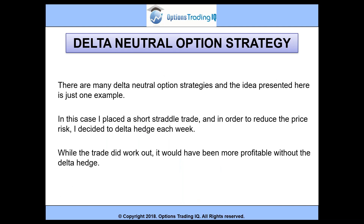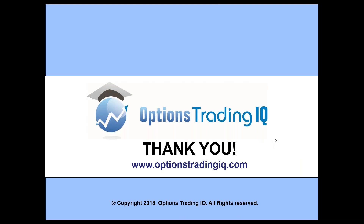While the trade did work out, it would have been more profitable without the delta hedge. Hope you enjoyed this short tutorial today. If you want to learn more about how I trade and analyse the market, make sure to check out my website, optionstradingiq.com.